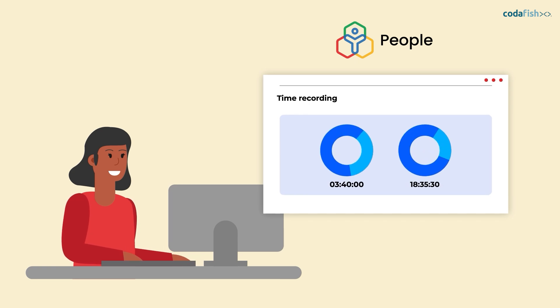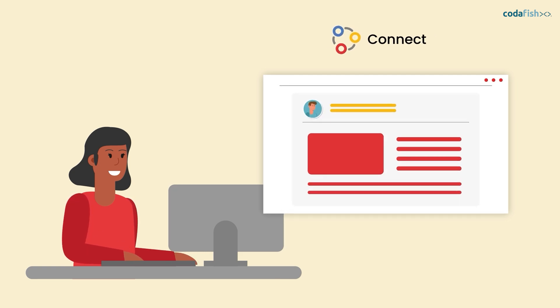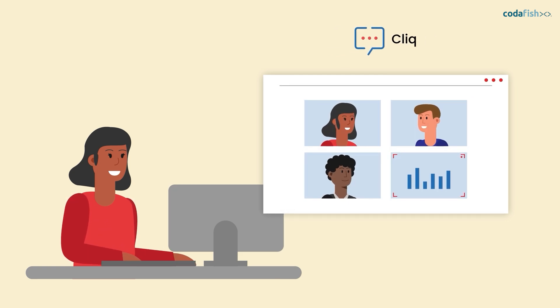These include a modern time recording system, vacation management, travel and expense reports, intranet software, video conferences, and many communication channels.